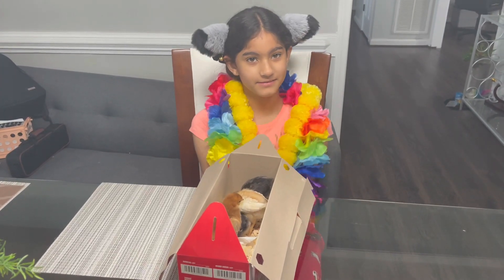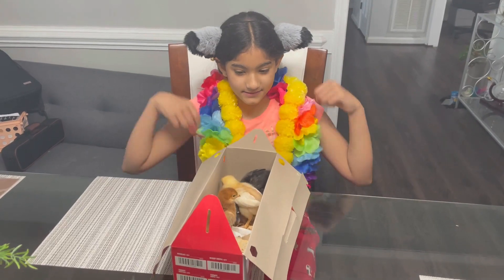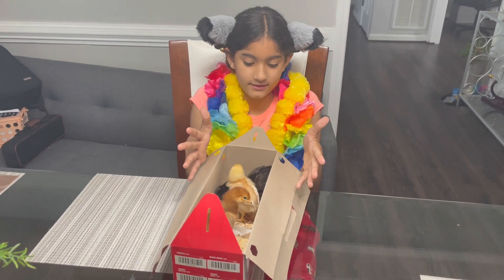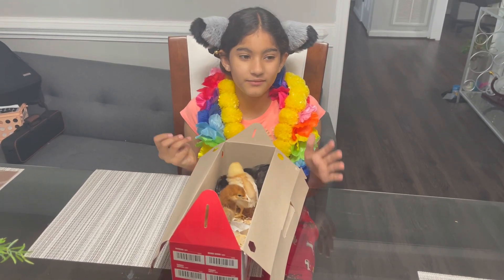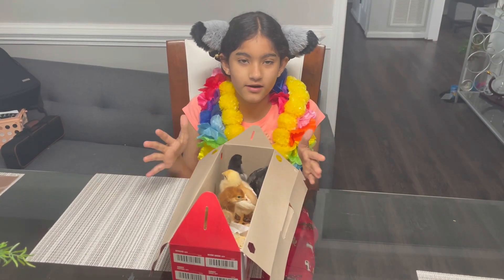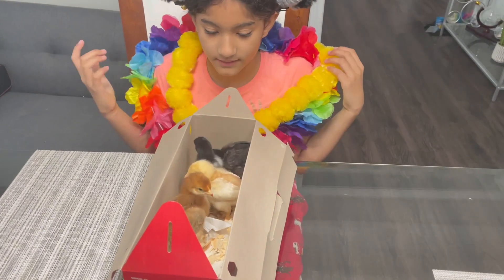Welcome back to my channel. Today we decided to get four more chicks and we got them from different Tractor Supplies. We'll be showing more videos as they grow, but here they are right now.